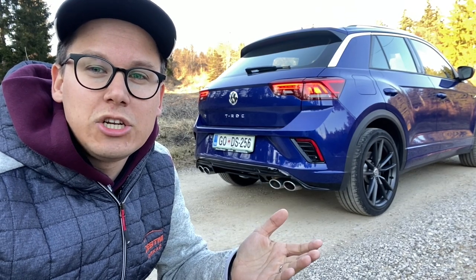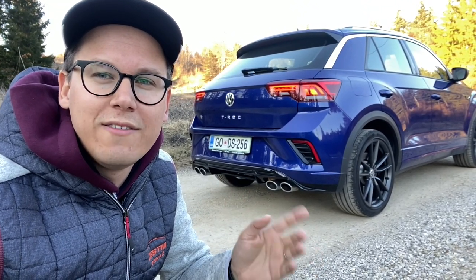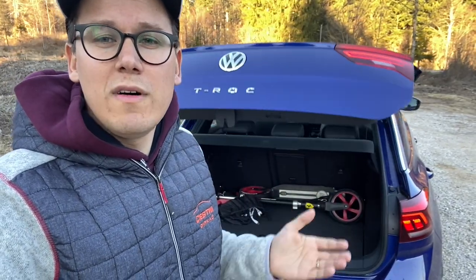If you pay for the price of 3,000€, you can also buy an Akrapovic exhaust, which will be fitted directly from the factory.